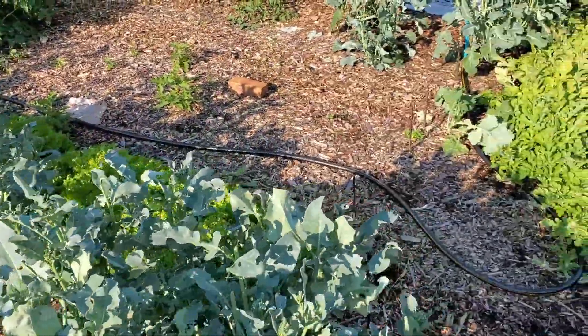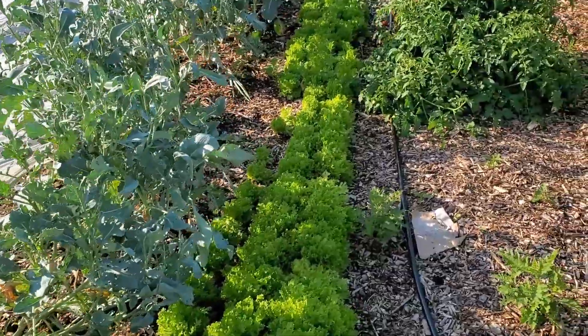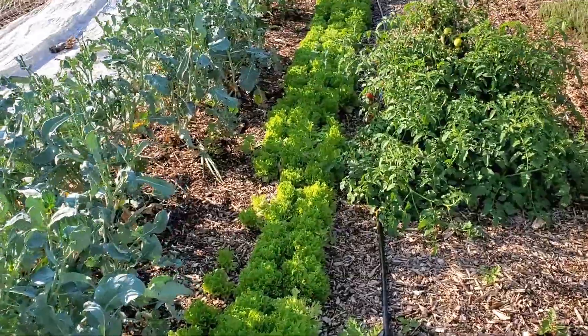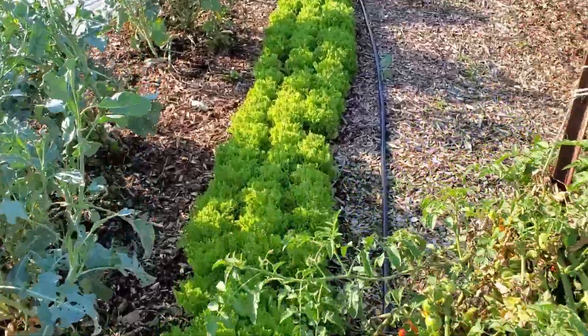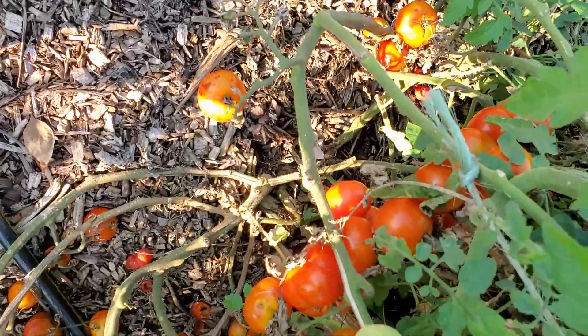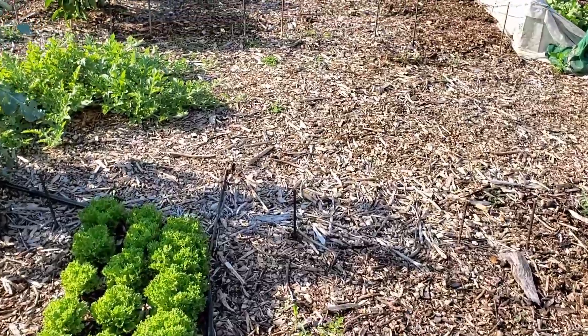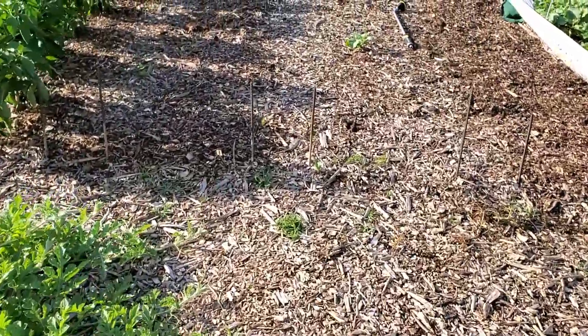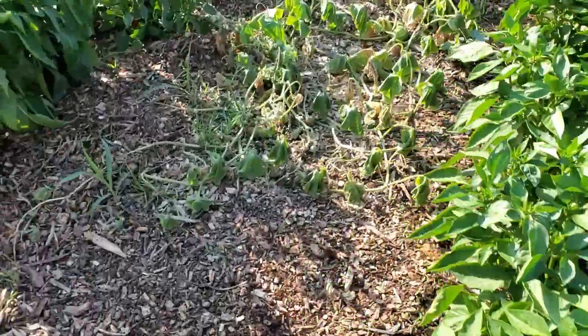Here we are down at the second garden. We'll see if we can get through here without tripping again today — I know last week I had a little folly, nothing too dramatic. We have some tomatoes here; these are tomatoes that have been crossbreeding on our property for a long time. Some of you may remember the plant starts from last year — we called them PRF Unknown because we did not know what they were from the cross pollination.